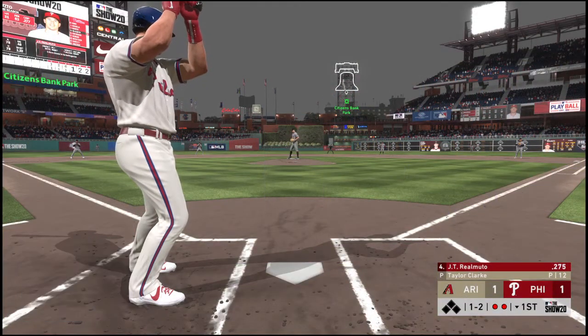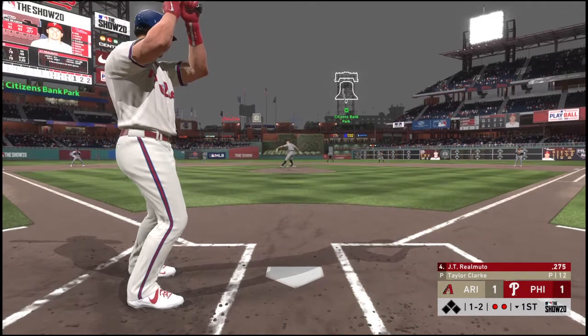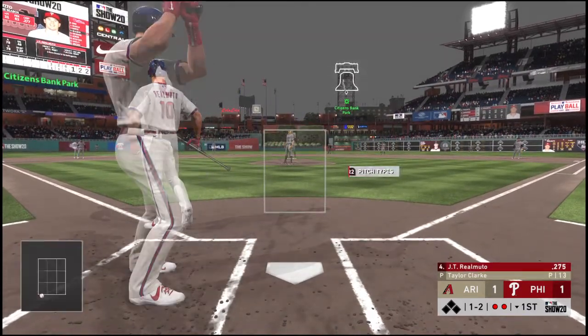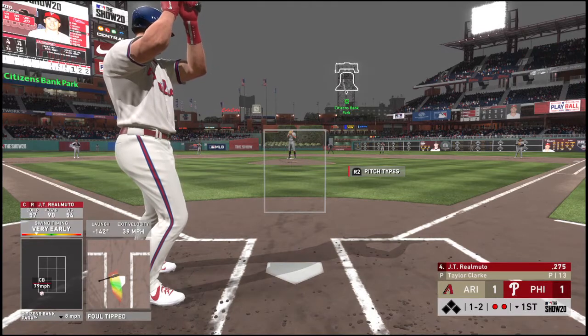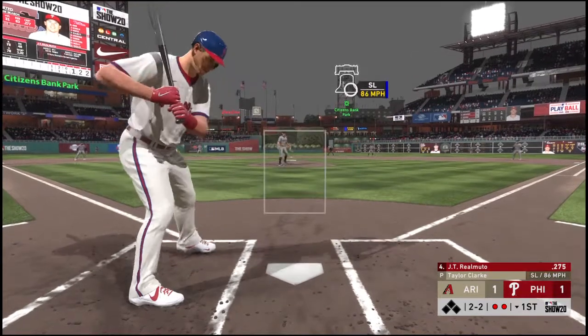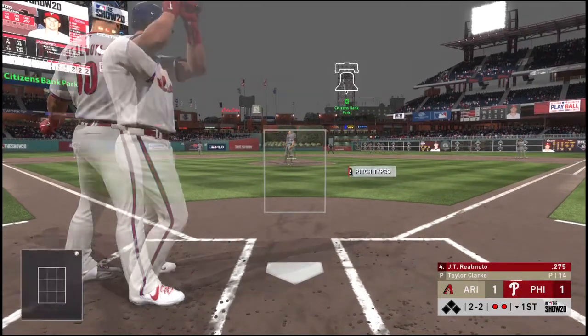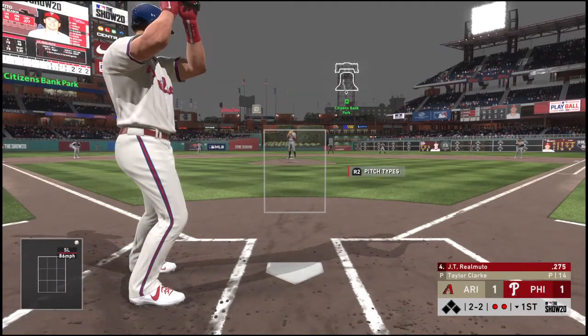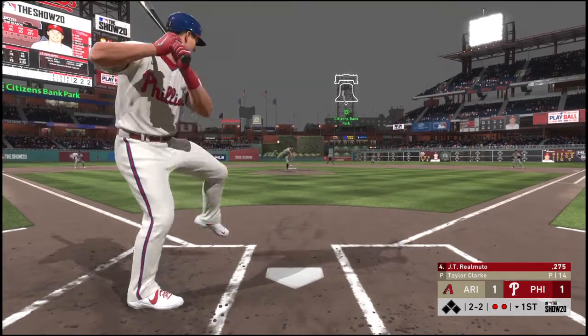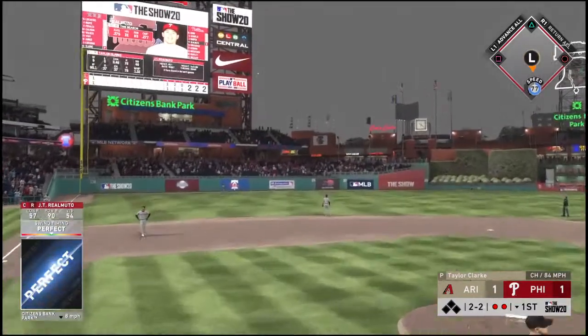Oh, I love that pitch right there — up and in, jam sandwich! Still 1-and-2 as he fouls it away. Looks like he was cheating a heater a little bit too far out in front — got to find a way to keep his hands back. Two balls and two strikes to the Phillies catcher, bases are empty with two men out.